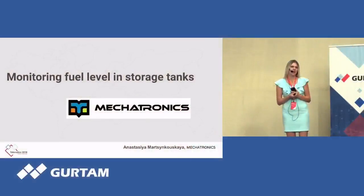Hello to everybody. Nice to meet you here. My name is Anastasia, company Mechatronics.